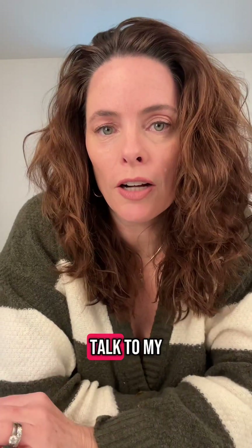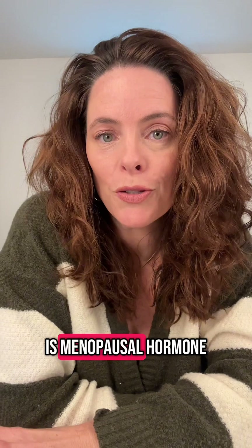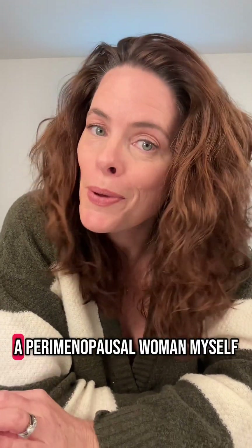As a menopause coach, one of the things I talk to my clients about the most is menopausal hormone therapy. As a perimenopausal woman myself, I thought I'd show you my hormone therapy so you can get an idea of what it's like to live with it.